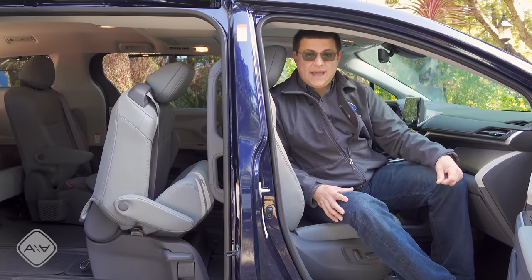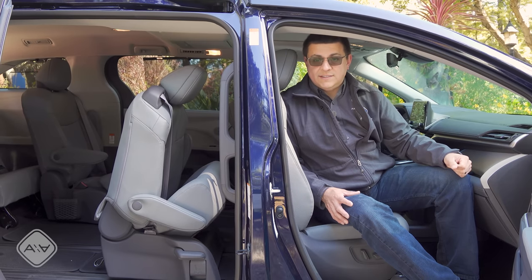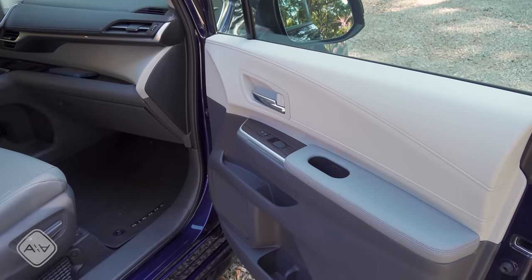The front passenger seat doesn't have the same range of motion as the driver's seat — similar to the Honda Odyssey — and is lacking four-way adjustable lumbar support or the ability to change the seat bottom cushion tilt. It's also worth noting that the second row seats don't move in a way that allows a child seat to remain LATCH-anchored while still easily accessing the third row.